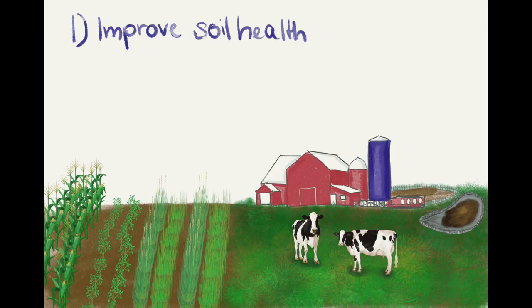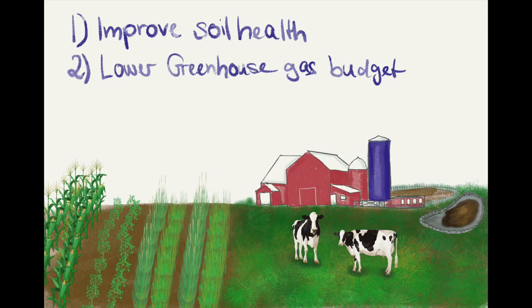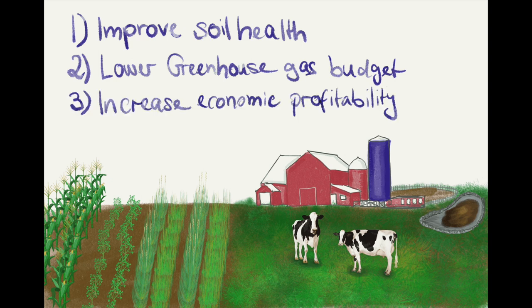Our main objectives are to improve soil health, lower greenhouse gas emissions, and to increase the economic profitability of dairy farms.